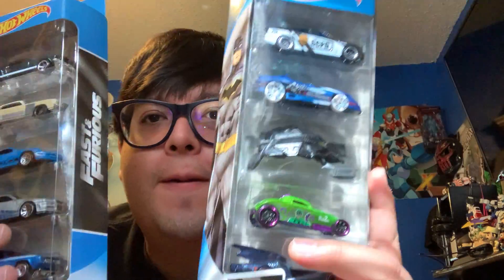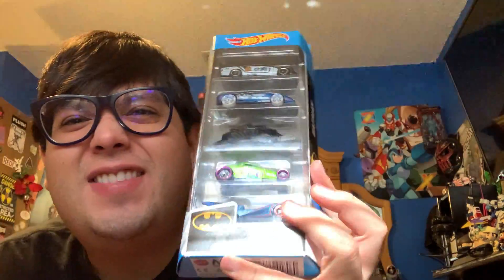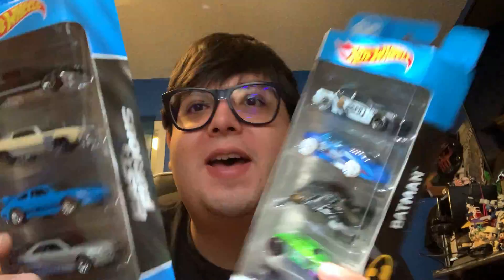What's up? Today I went to Walmart and Target and I found a bunch of Hot Wheels. I found this awesome Batman 5-pack and I found this Fast and Furious 5-pack.